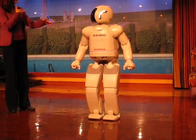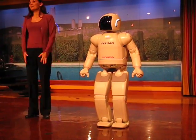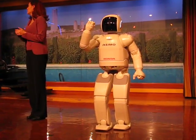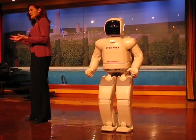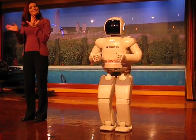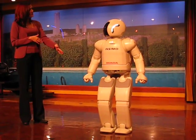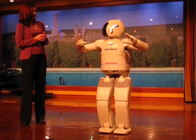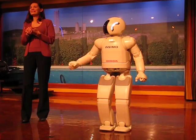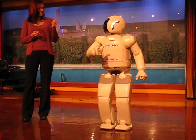Asimo, how tall are you? I'm four feet and three inches tall. That is the perfect size for turning lights on and off, opening and closing doors, working at table surfaces, and even moving things around inside the house. Asimo, how much do you weigh? I weigh 119 pounds — or in metric, 130 centimeters tall and 54 kilograms.